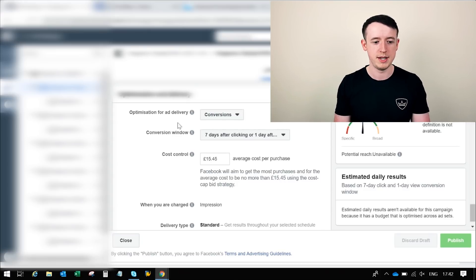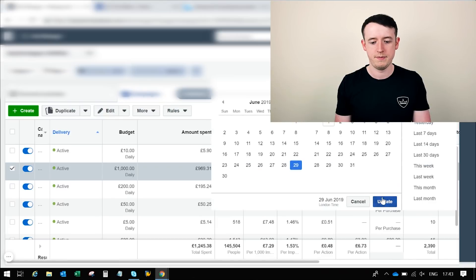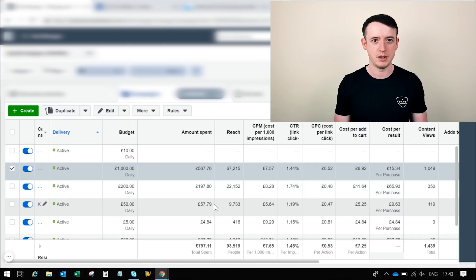At £15.45 it worked really well. As you can see, it spent 969 pounds out of the thousand-pound budget; the day before it only spent 567 because it wasn't reaching the right cost. The cost per result was £15.34, so it was keeping my cost per purchase well within my break-even point and allowing me to stay profitable as I was scaling. If I find the budget isn't being spent, I'll increase the cost cap by two pounds until it starts spending. The key point here is that you don't always have to create a video to make money dropshipping — if you can put the right products in front of the right audience when there's demand, people will buy.